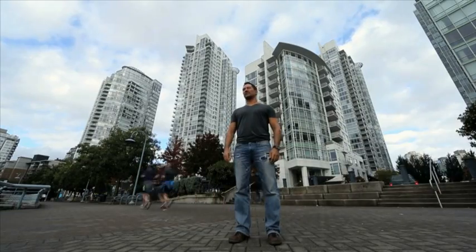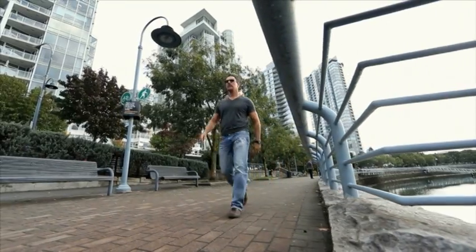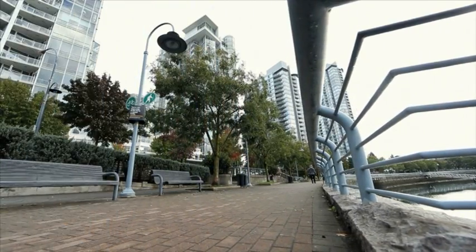Camille thrives on the hustle and bustle of the big city. I'm a downtown guy. I love downtown. The atmosphere in downtown is so different. I like the action. I like to feel, I like to hear people. I like to hear the boats. I like to smell the atmosphere in downtown.